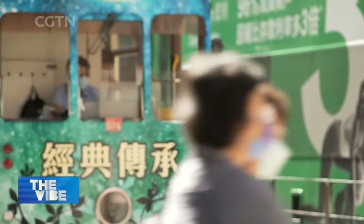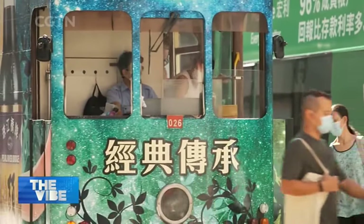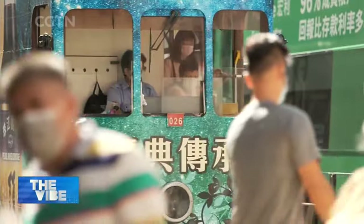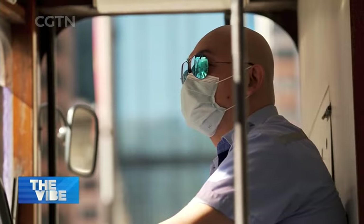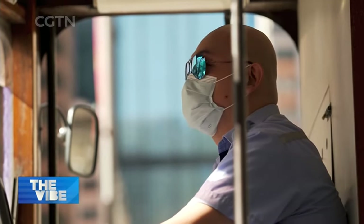It hasn't always been so relaxing for tram drivers. Before 1998, they weren't given a lunch break. That created the Cantonese phrase Hong Dan Fan, meaning red light meals, as that was their only chance to grab a bite.